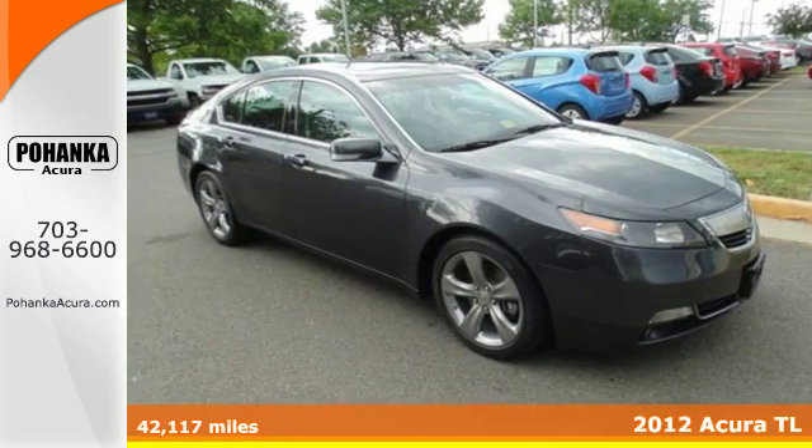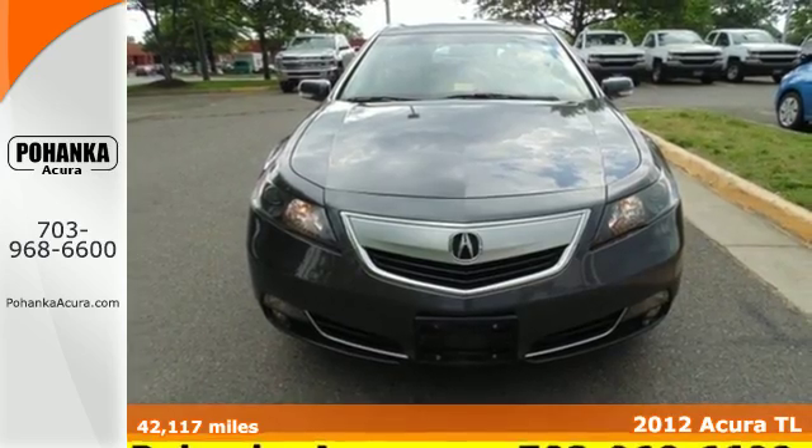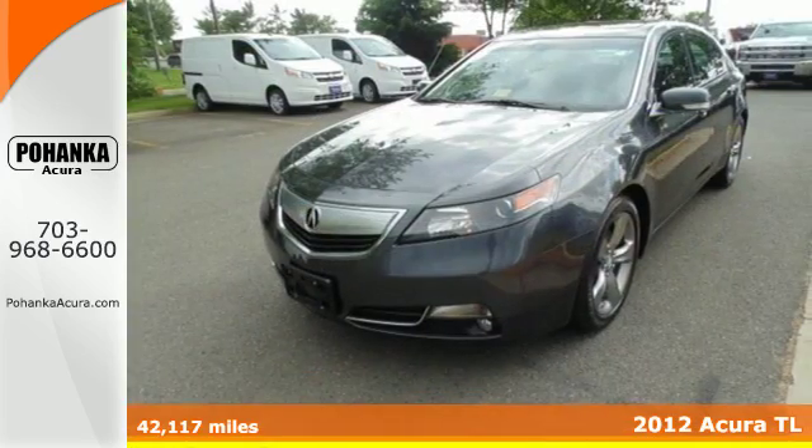Here's a 2012 Acura TL. The interior of this sedan is beautiful and comfortable, also providing spacious storage.